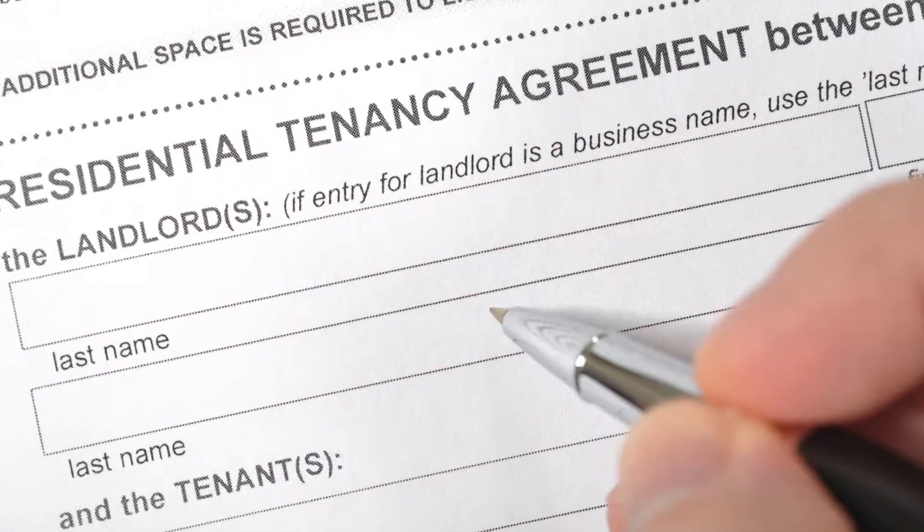Most insurers will insist you have an assured shorthold tenancy agreement in place, but you can set the rules so you can adjust this if you need to. You just need to make sure that what you're doing is fair on all parties involved and everybody knows where they stand from the outset.